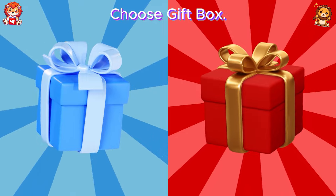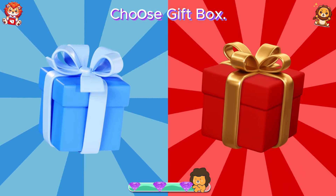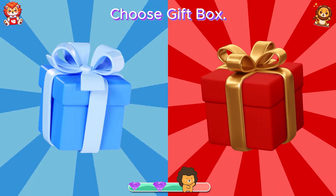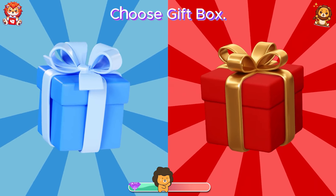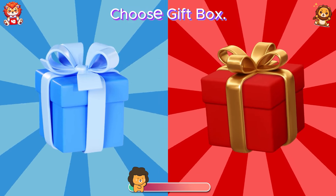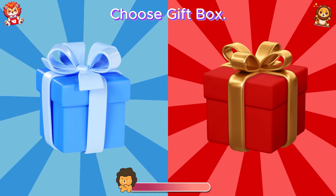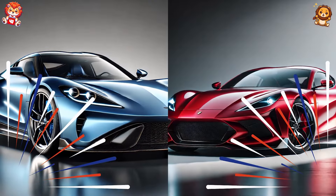Choose gift box — blue or red? Oh, hope you like this gift.